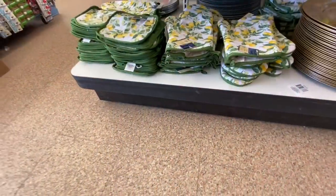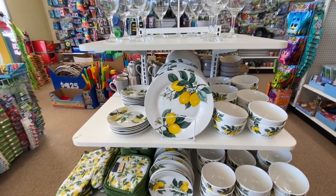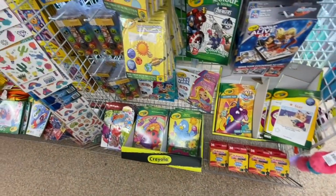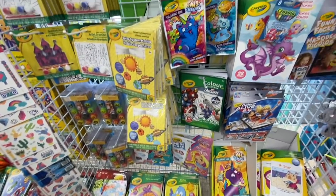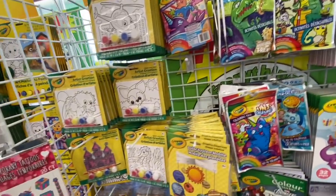All three stores I visited had this lemon dinnerware, so all the stores are fully stocked lately. There were lots of Crayola — a new coloring book, and this one specifically, the castle crew, was new to me.